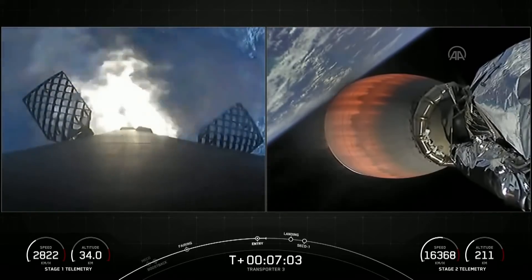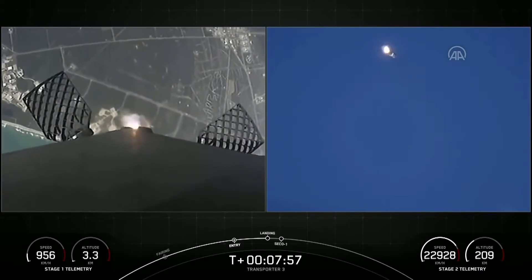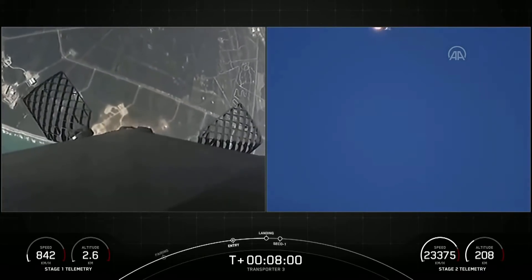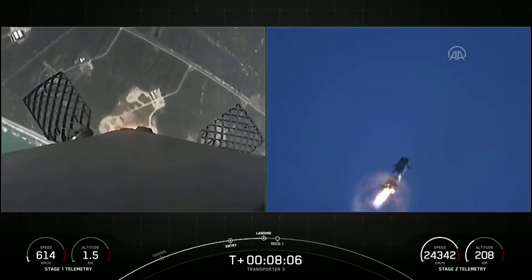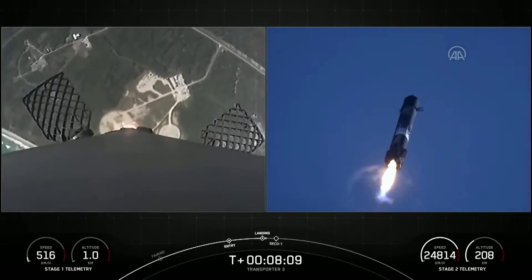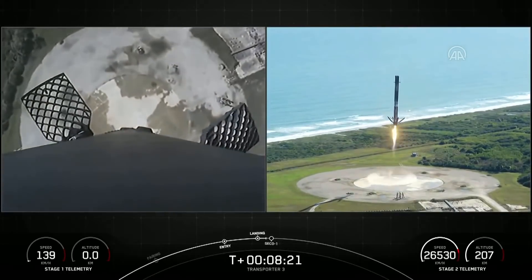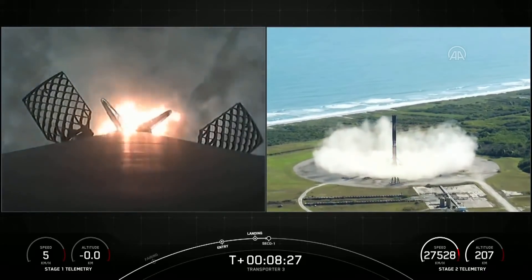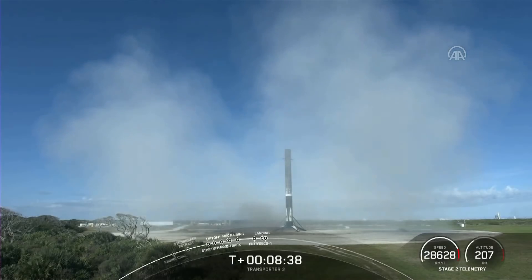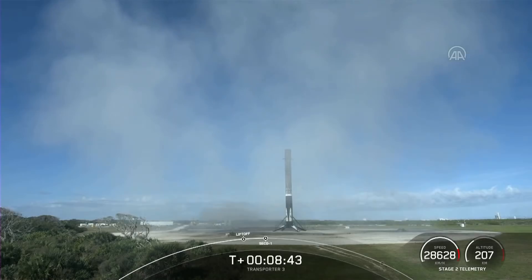Stage two on nominal trajectory. Twice the speed of a jet, all the way down to zero as the rocket lands. Stage two in terminal guidance. There's a view on the right-hand side of the landing back at landing zone one. This Falcon 9 is flying for the 10th time. It's also the 102nd recovery of an orbital class rocket. Nominal parking orbit.